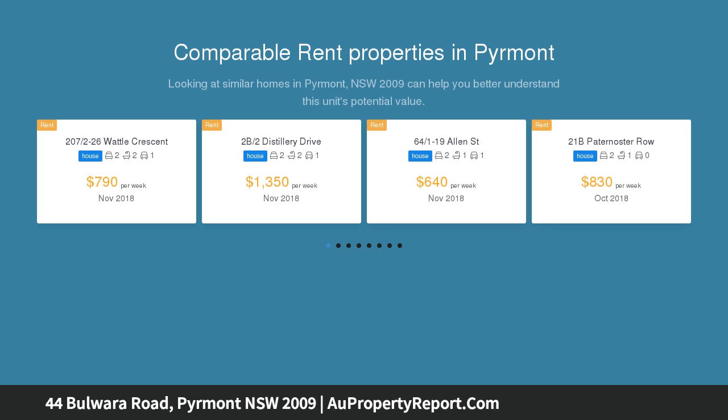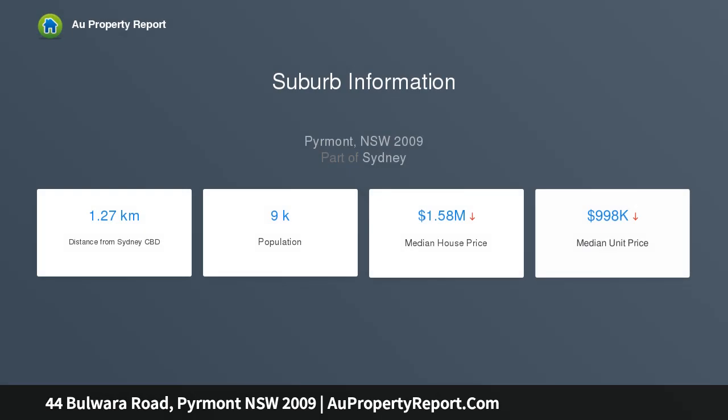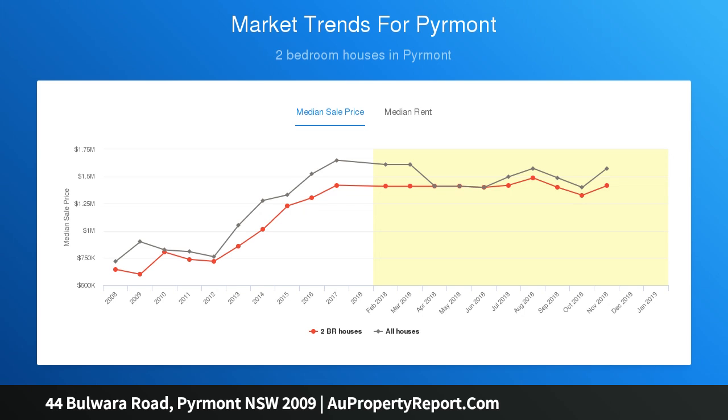This unfinished property allows you to harness the potential and finish the property to your taste. The property features: 3 spacious bedrooms, integrated kitchen living area, large bathroom with bathtub and attached laundry, opposite a quiet reserve, and a sun-drenched rear courtyard with ample space for storage.